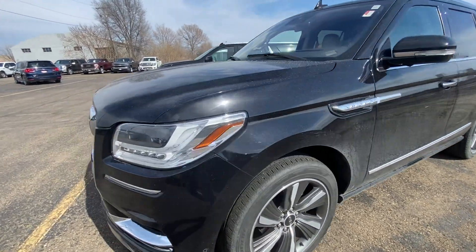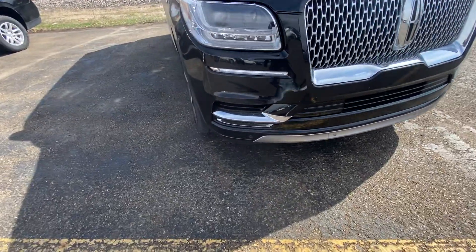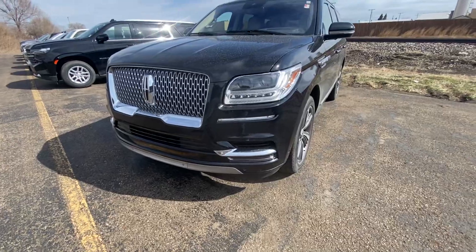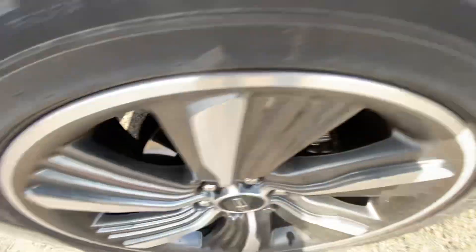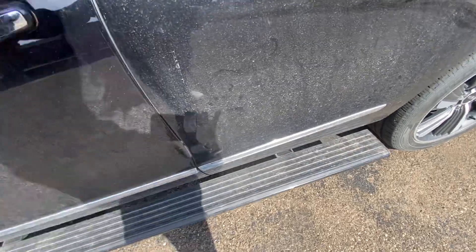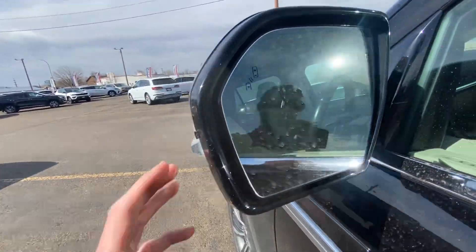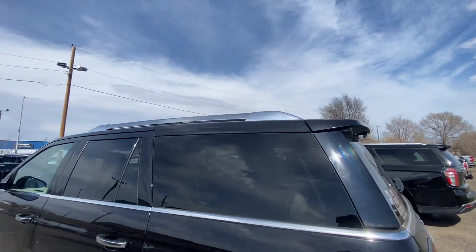This is a 2019 Reserve with an EcoBoost engine under the hood, so tons of power. Up front you've got parking sensors, that beautiful Lincoln grille and chrome up above, nice clear headlights, plenty of life left in the tires, and gray and silver wheels. There's Navigator badging on the side, power running boards that deploy when you open the door and retract automatically, blind spot indicators in the mirrors, and power adjustable mirrors.